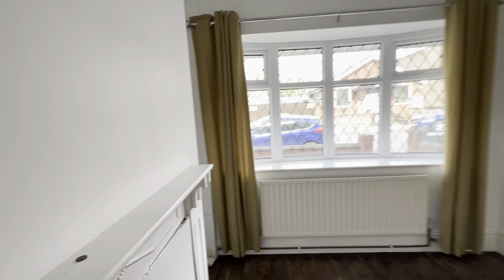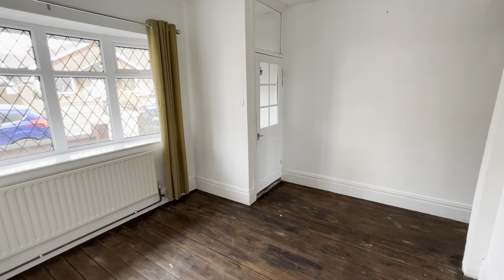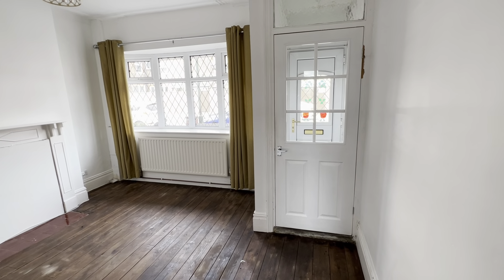Hello, Richard here at Roost Estate Agents. We're here at number 77 Coronation in Cleethorpes, just off Runsco Road. It's a two-bed mid-terrace property, just a stone's throw from the seafront. Vacant possession, so it's ready to move in straight away — ideal first-time purchase or a rental investment.